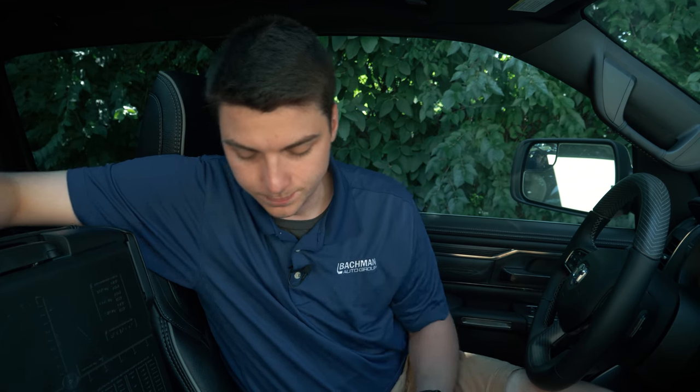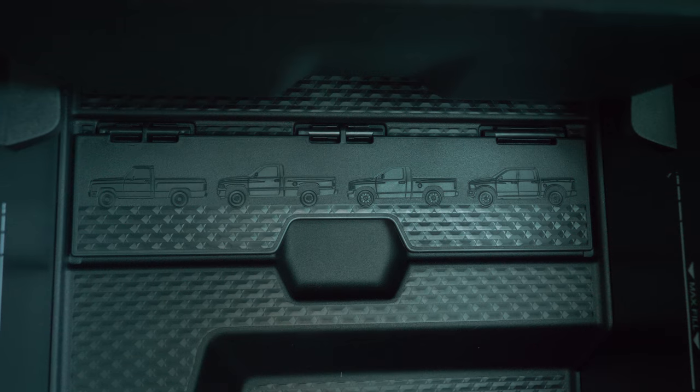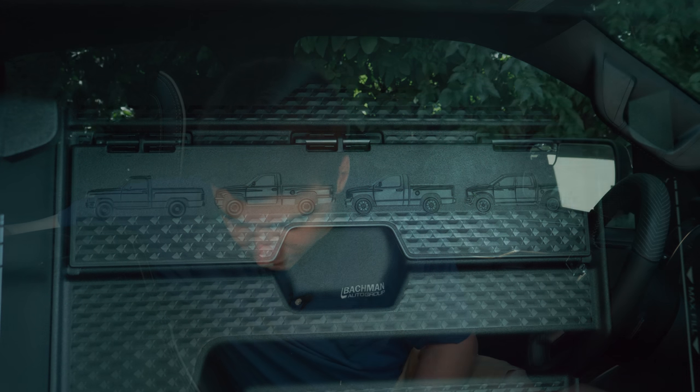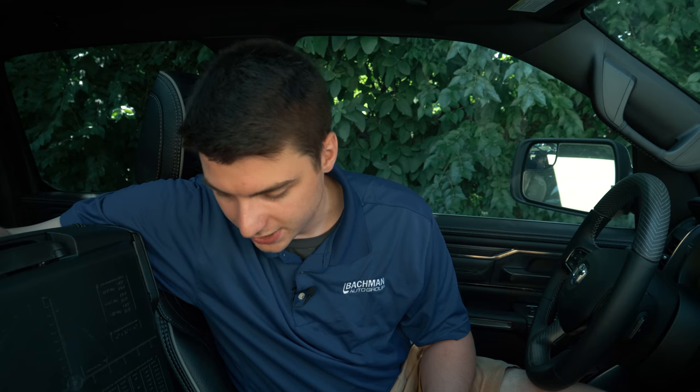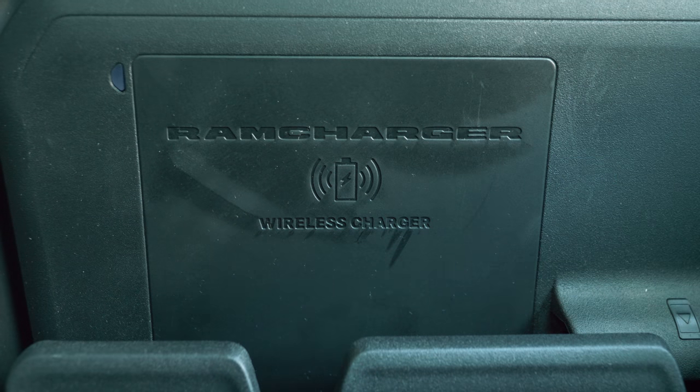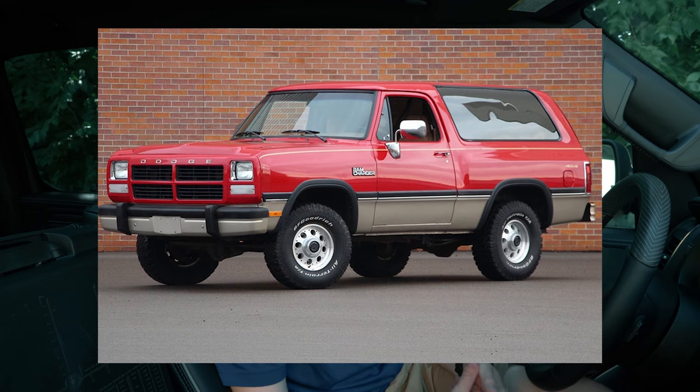Inside the console there's a little flap you can lift to separate the sections, though it prevents you from sliding the console back. On that flap you can actually see all the different generations of the RAM 1500 all the way up to the 2019 model — a really cool detail they didn't have to add. Another nice touch is on the wireless charging pad: slide it back and right above where you place your phone it says 'RAM Charger' — one word. That has multiple meanings: it's charging inside your RAM, but it's also a callback to the classic RAM Charger models. Kind of like an Easter egg.